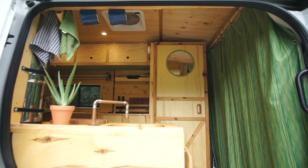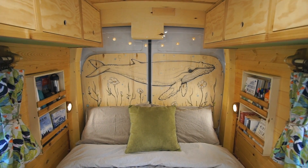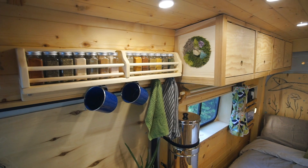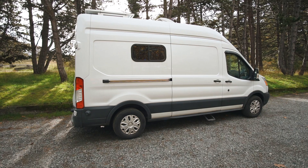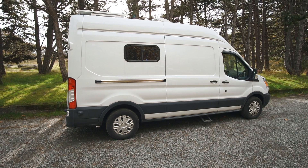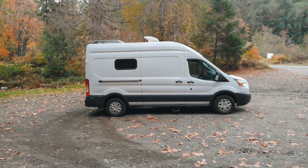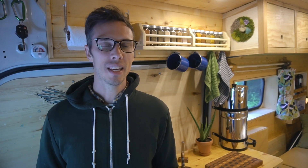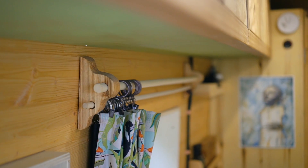For the van we bought a used 2015 Ford Transit — the one with the highest roof option so that I could stand up, and the medium length. The medium length is nice because we can park in most parking spaces. We built everything in here from scratch, so all the woodwork was built by hand.